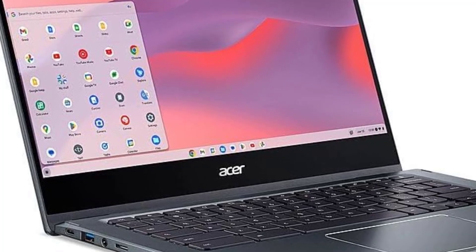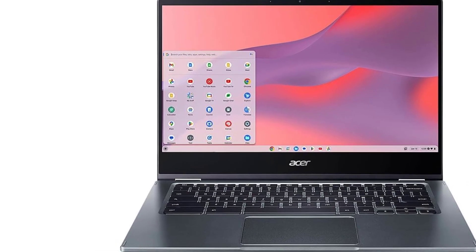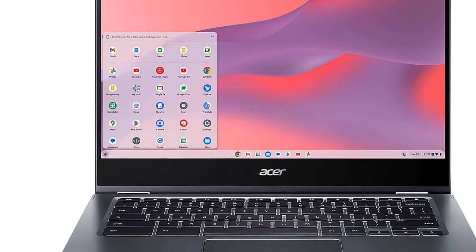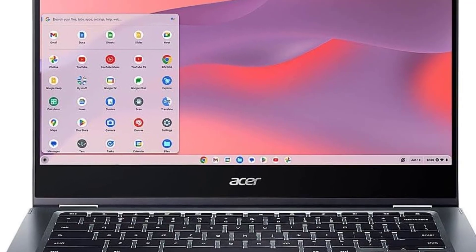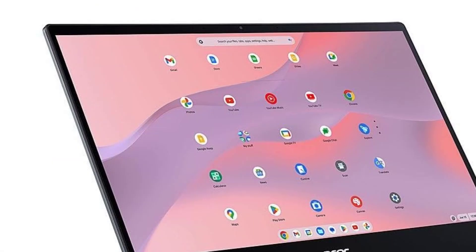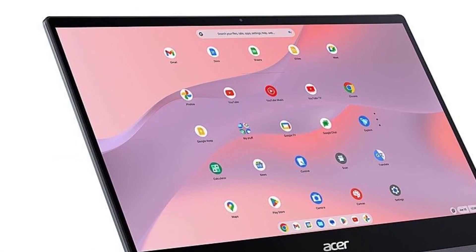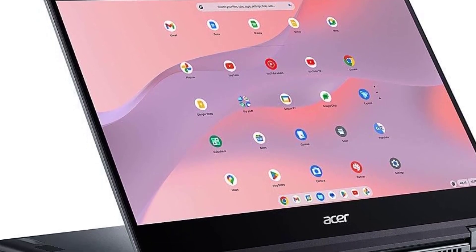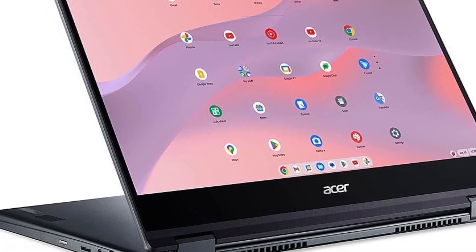While affordability is a standout feature, we wholeheartedly recommend this Chromebook to a diverse range of users. Its notable attributes, including prolonged battery life and high-performance AMD capabilities, make it ideal for those who prioritize productivity. Moreover, its robust construction can withstand classroom demands while maintaining a sleek appearance suitable for both boardrooms and living rooms. Delivering exceptional value, its street price often falls well below the MSRP, further enhancing its appeal.